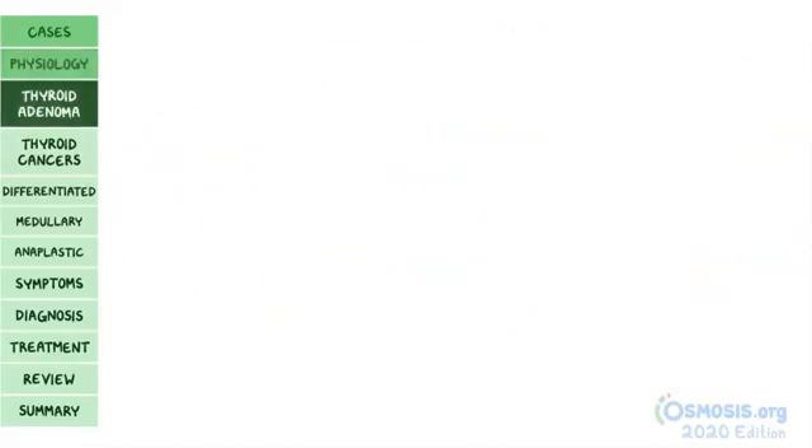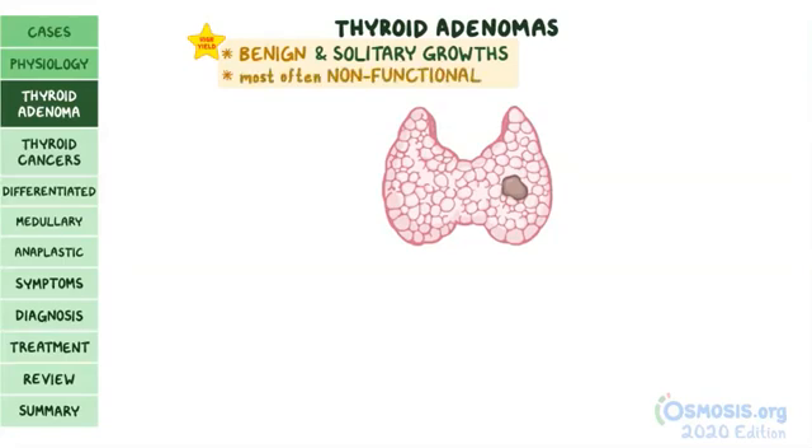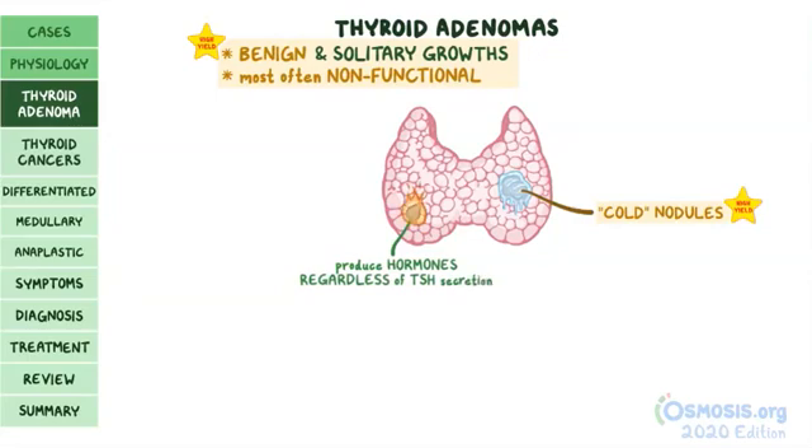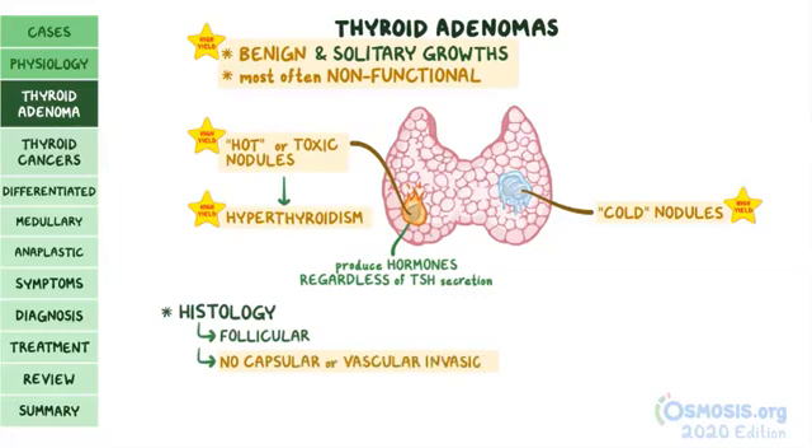Thyroid adenomas are benign and solitary growths of the thyroid. A high-yield fact is that typically these nodules are non-functional — they don't produce thyroid hormones — and are called cold nodules. In rare cases, nodules can produce hormones regardless of TSH secretion, making them hot or toxic nodules, which can lead to hyperthyroidism. On histology, thyroid adenomas are follicular with no capsular or vascular invasion.